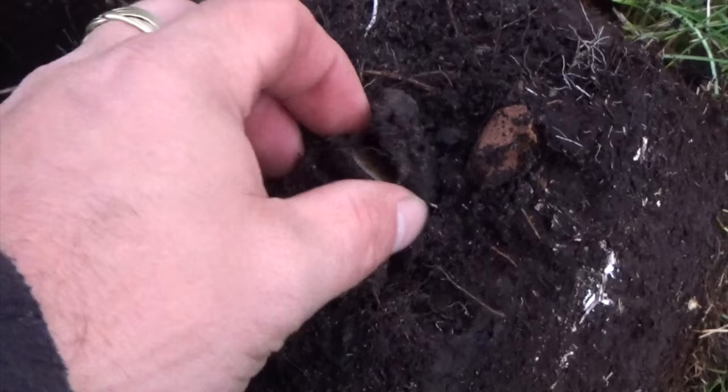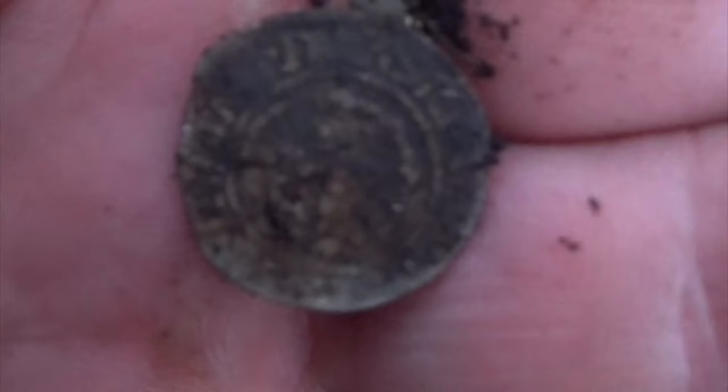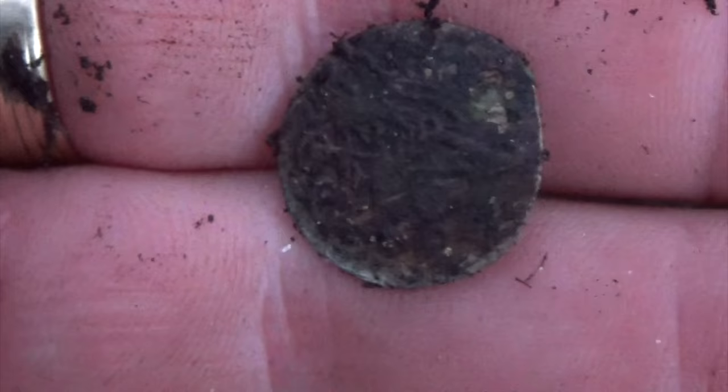Two meters from the last two shillings, I got another one. A bit older version — Fredrik IV. So around 1700.